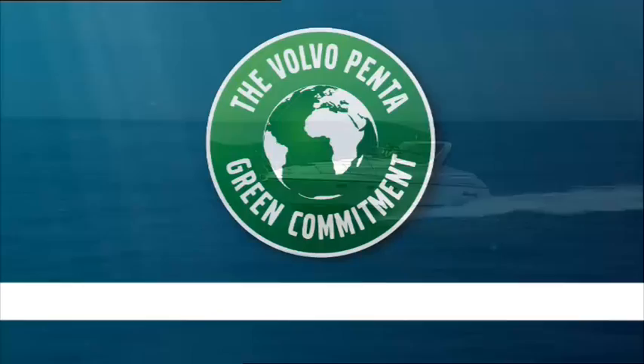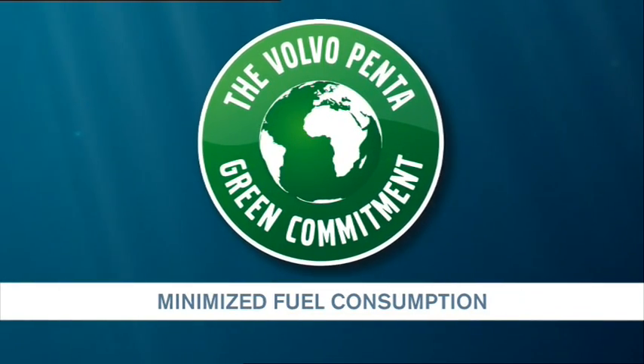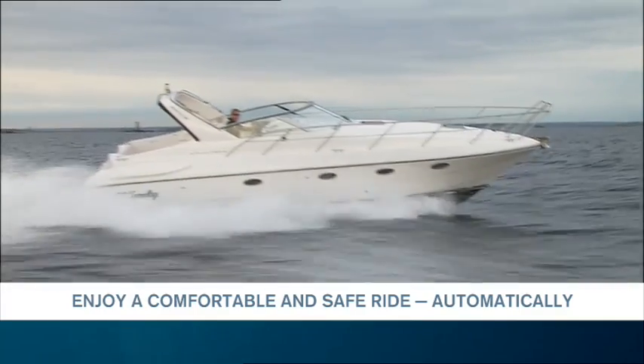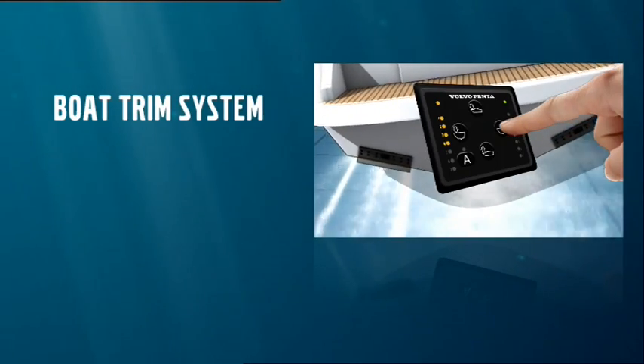Maximum fuel economy and efficiency provides a simpler, more enjoyable boating experience. Volvo Penta Boat Trim System.